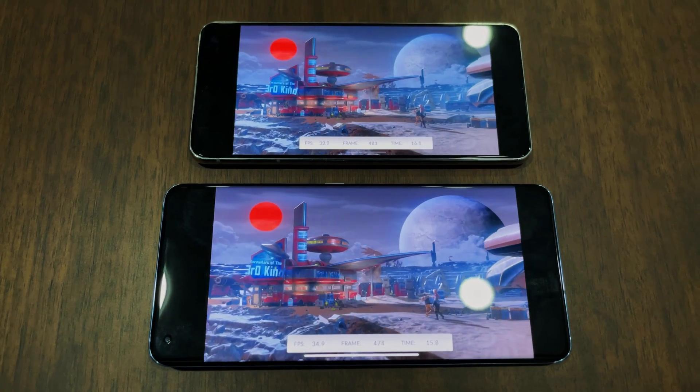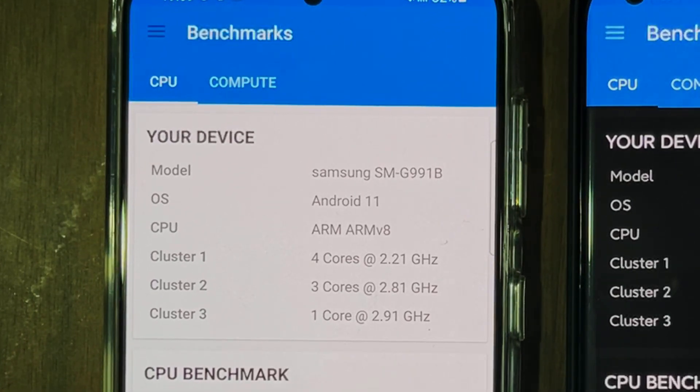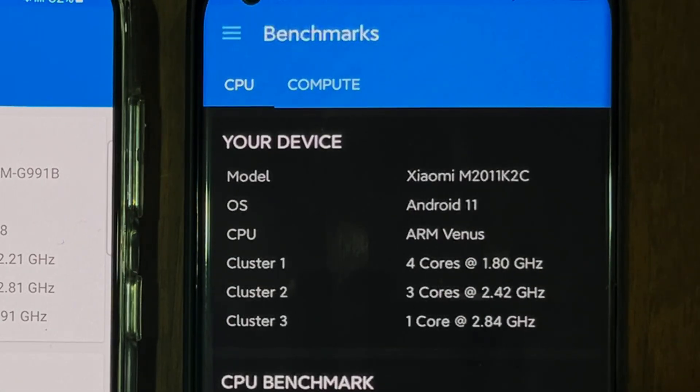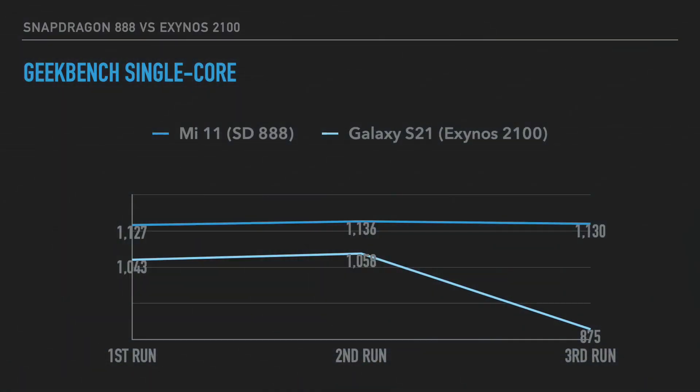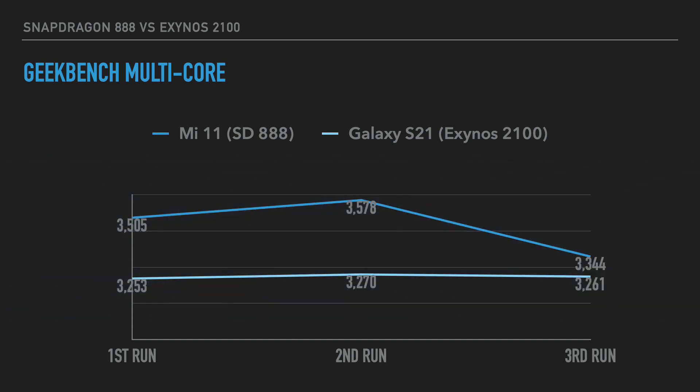For Geekbench, I ran the benchmark three times and averaged the results. Interestingly, the eight cores in the Exynos 2100 are actually clocked higher than all eight cores in the Snapdragon 888, so in theory the Exynos 2100 should win in raw CPU performance. However, the Snapdragon 888 consistently outperforms the Exynos 2100 in all three runs in both single-core and multi-core tests. There were also some unexplainable score drops in both chipsets.